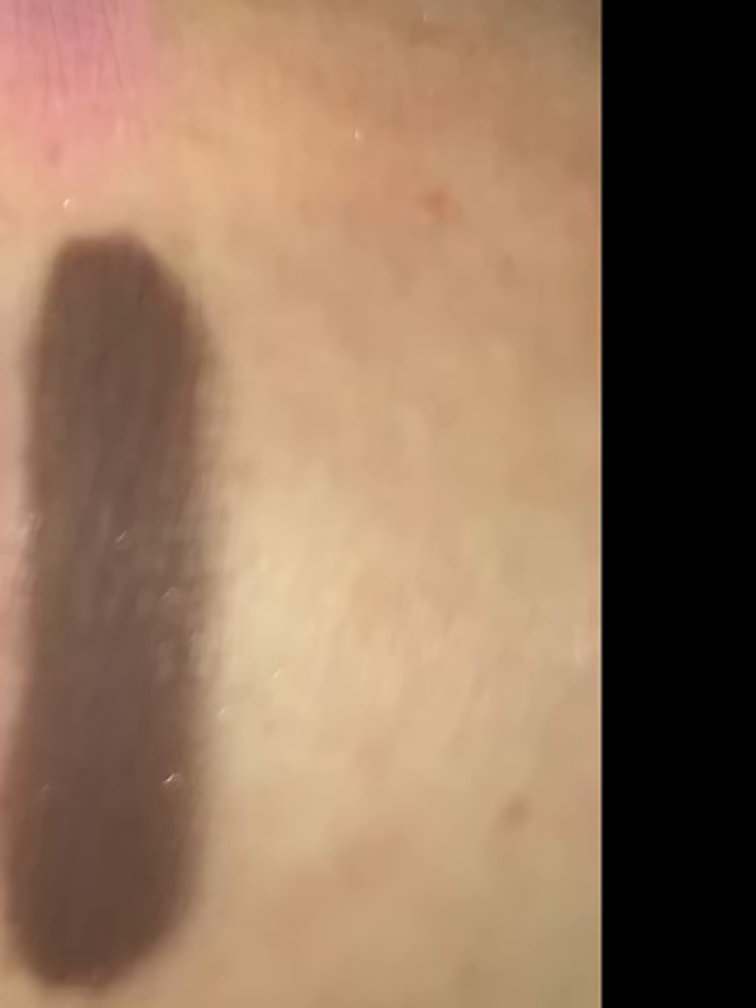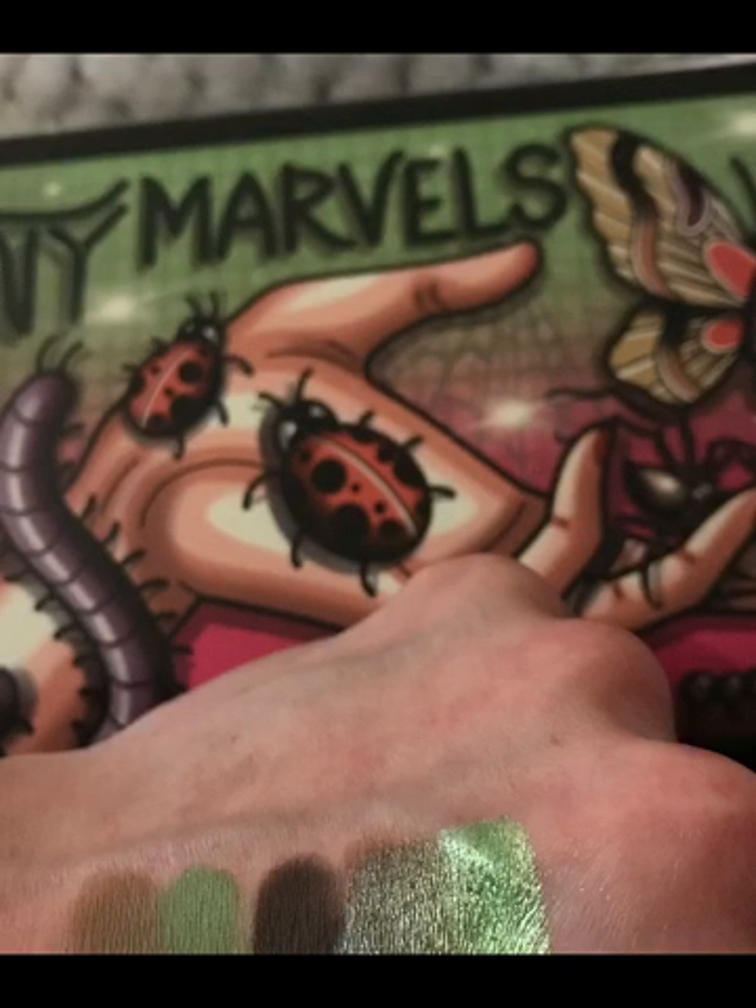Some dupes: scarab is a dupe of the Jeffree Star shade from the Alien palette, and the Natasha Denona Volcano. If you've got the Urban Decay Full Spectrum palette, the shade 'Mean' in it is like Tempest — that bright green. Absolutely gorgeous. Try these — absolutely stunning. Thanks for watching, bye!